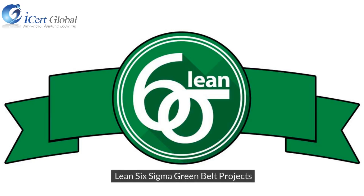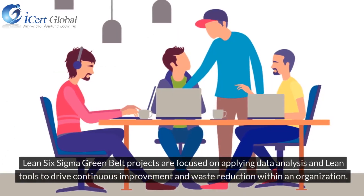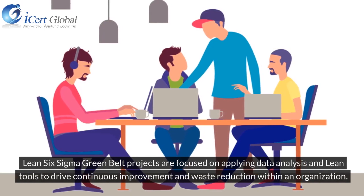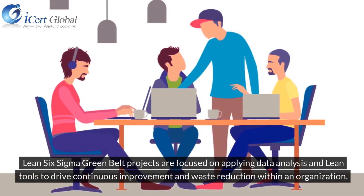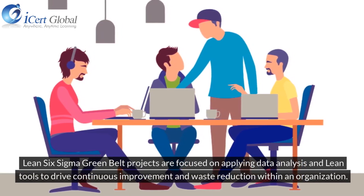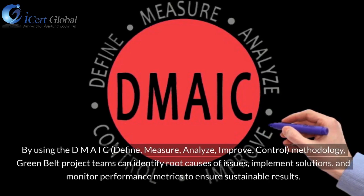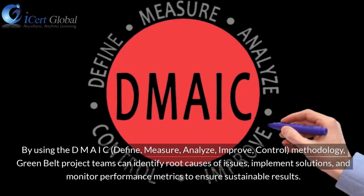Lean Six Sigma Green Belt Projects are focused on applying data analysis and lean tools to drive continuous improvement and waste reduction within an organization. By using the DMAIC — Define, Measure, Analyze, Improve, Control — methodology,